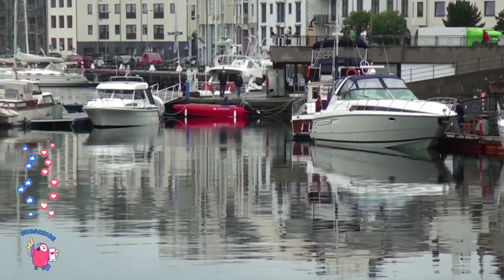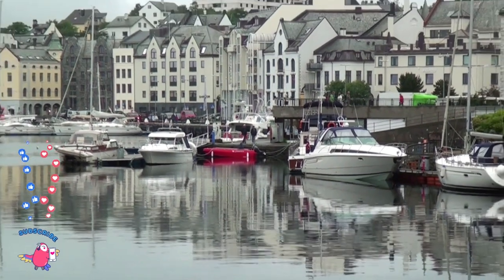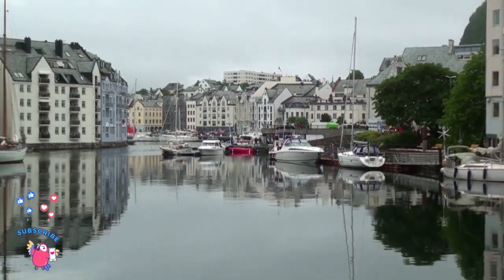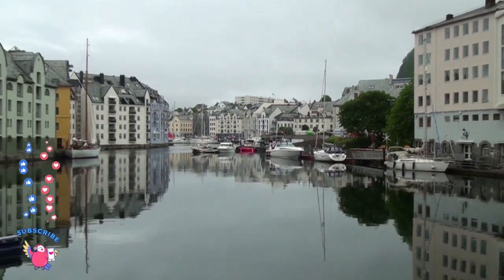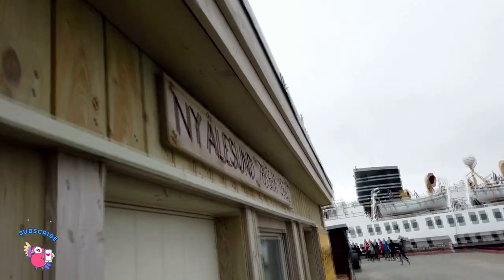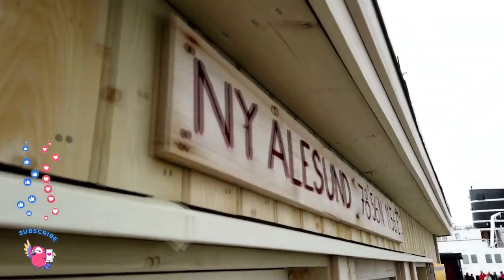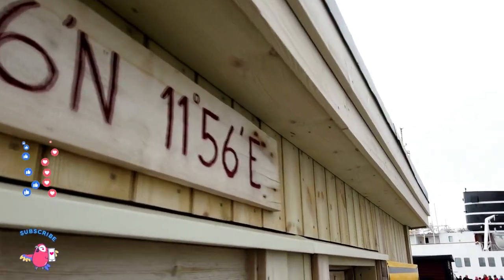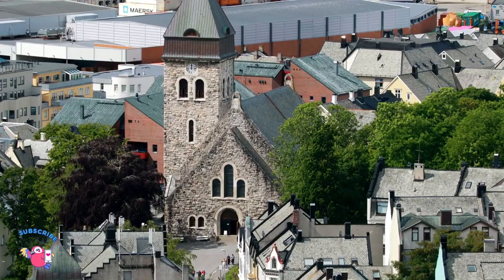You can stop by the Ålesund Church. Even if you are not religious, it is worth looking inside. The stained glass windows are beautiful and the church gives a glimpse into the lives of the locals of Ålesund in the last century. It's a nice little place and they only charge 3 kroner to get in and see it.